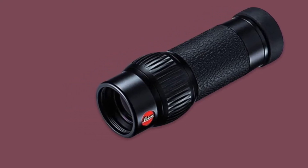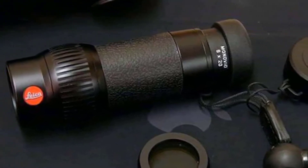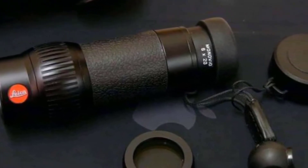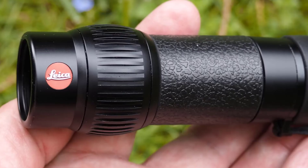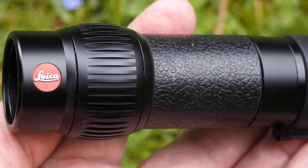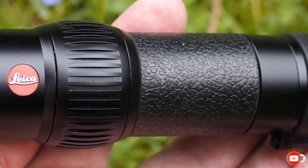To top it all off, this monocular offers great optics. Even at the maximum 8x magnification, images are surprisingly clear. We really like that it's an easy product to use, which just makes it even more convenient. Granted, it's not the cheapest monocular on the market, but overall, we think it's well worth the price.